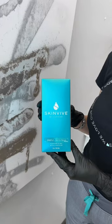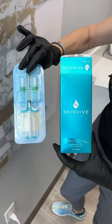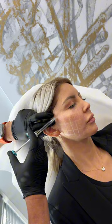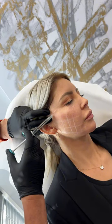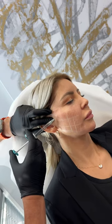I'm talking about an exciting new product called SkinVeve. It's by Juvederm, which is by Allergan. What's so great about this product is it's 12 milligrams of hyaluronic acid — concentrated cross-linked hyaluronic acid — in each one mil syringe.